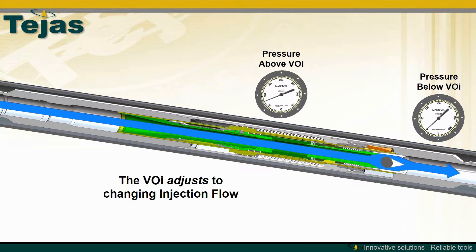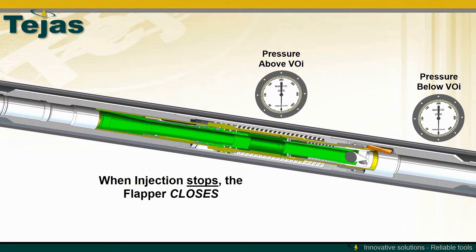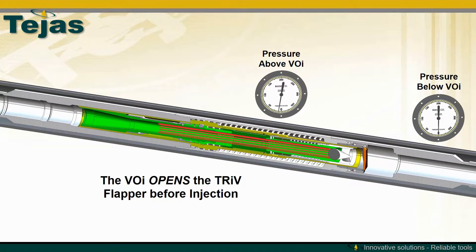The subsequent pressure cycle completely opens the flapper before flow is allowed to move through the VOI. The VOI adjusts to the flow to keep a low, consistent back pressure. When the flow stops, the flapper valve closes.